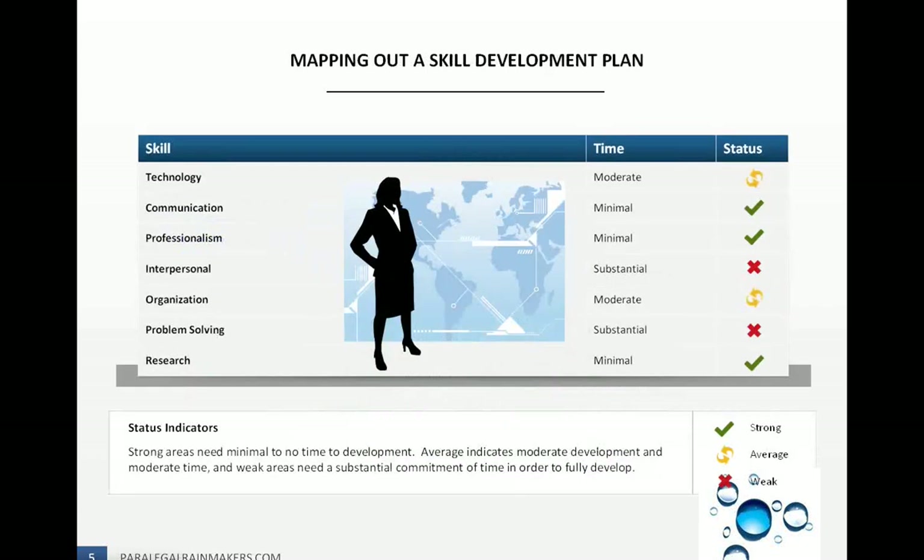Once you do that, you're ready to map out a skill development plan. You can create your own, but this is just an example of how to go about it. The goal is to be able to be the best that you can be. You'll see different indicators: you're either strong in that area, average, or it's a weakness. Based off of that, you can determine how much time you need to apply to developing that skill. If you're strong in that area, it's going to take minimal to no time devoted to developing it.